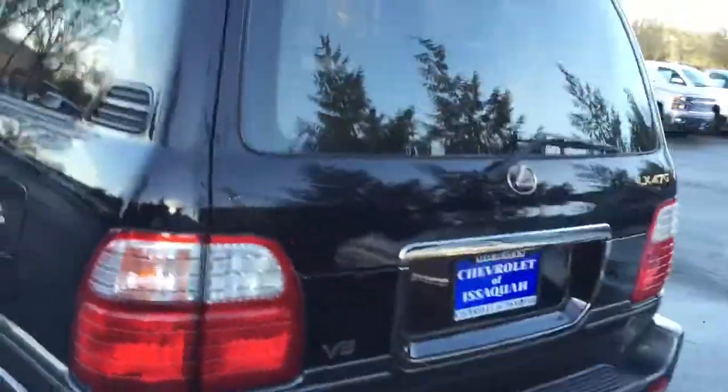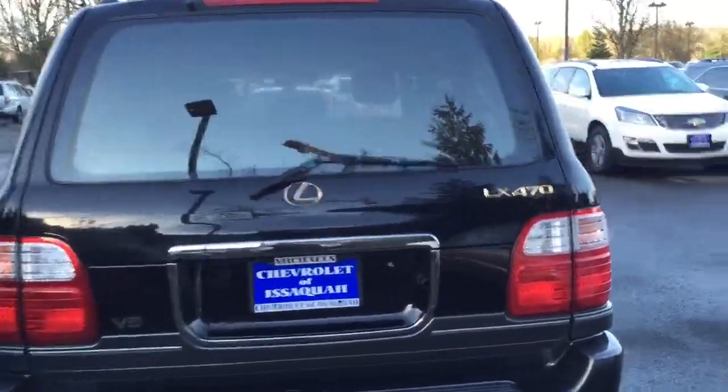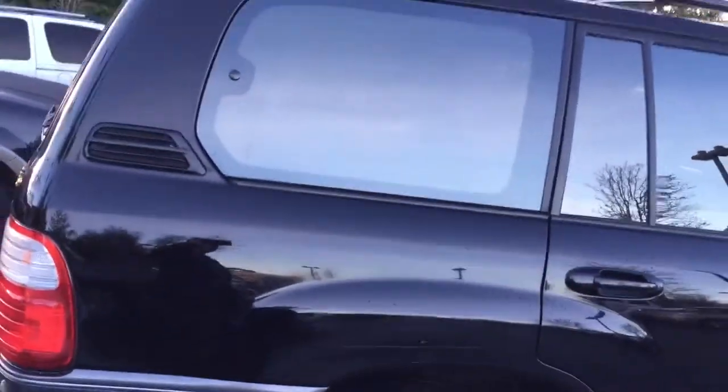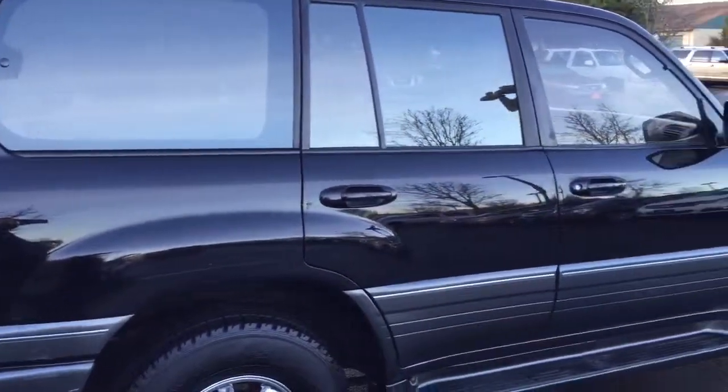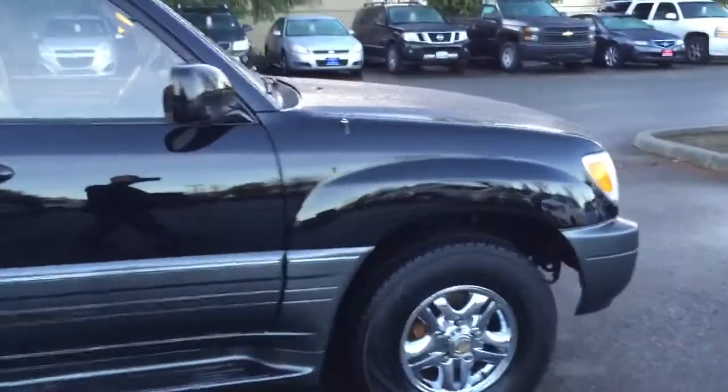I'm going to give you a rear view here as well. This looks great. Paint looks good. No major dents or dings or anything that you'd expect to see on an older vehicle like this. I'm also going to give you a shot of the interior here, but I wanted to give you a full body shot.